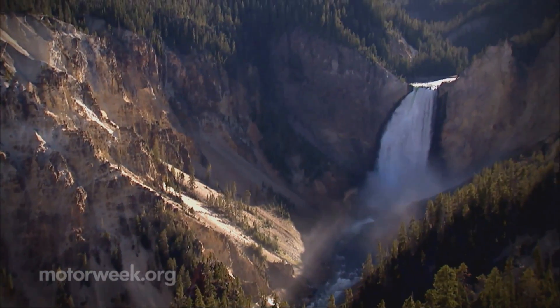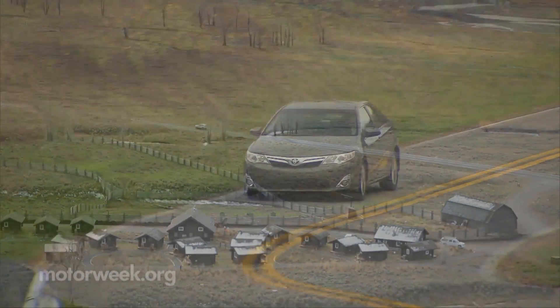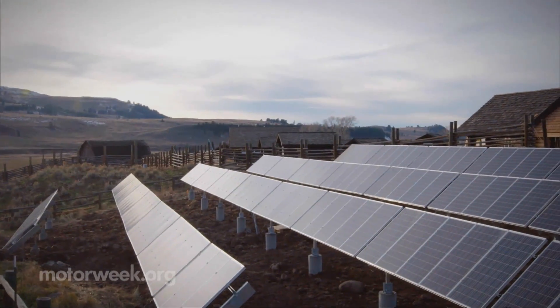Partnering with Toyota, Yellowstone National Park's Lamar Buffalo Ranch has given a whole new meaning to used car shopping. Recycling battery packs from older generation Toyota Camry hybrids, the ranch uses them to store solar power.